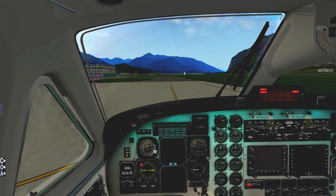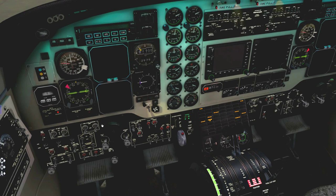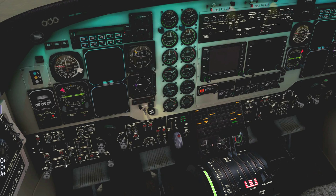Starter procedure: standard turboprop. Engine auto-ignition on and motor to starter. Monitor the turbine RPM at 12% — we want to feed in the condition lever to low idle. Wait with the starter on up to about 45% turbine RPM once it's lit. ITT and fuel flow will jump up. Then turn off the starter at 45% RPM and let the engine stabilize.